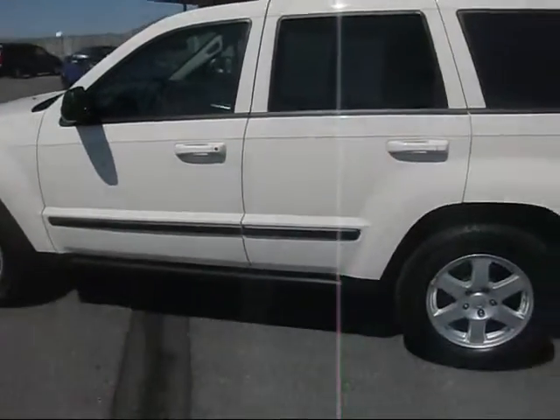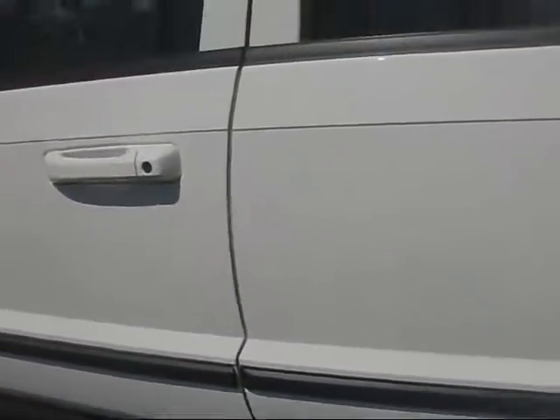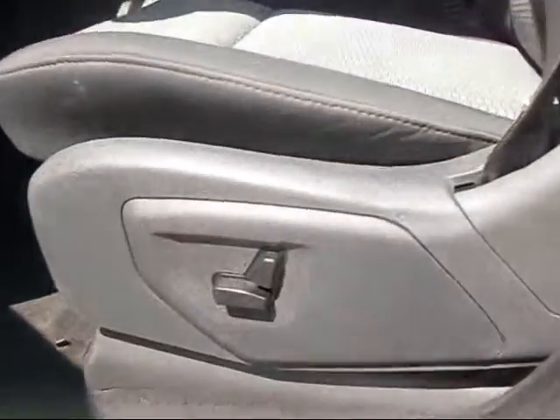See here, it's white exterior color. It's got the nice side moldings on the doors, painted color-coded door handles. There's your power mirrors — I should also point out, it's a heated mirror also, if you see the insignia on the mirror glass.